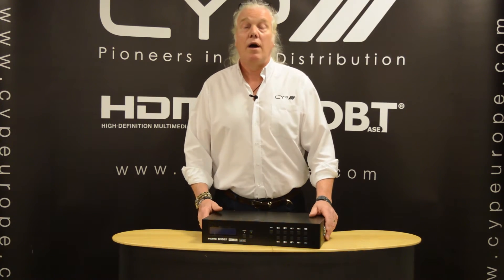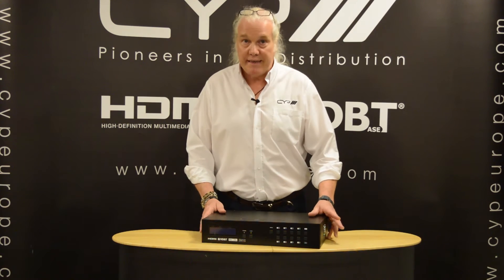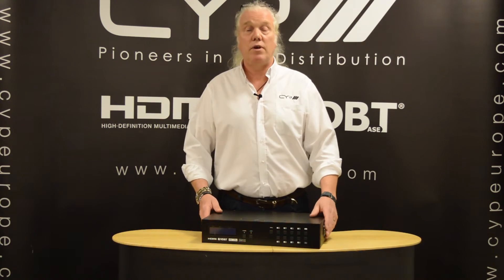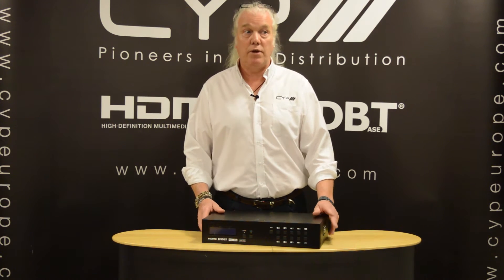In the case of the full 5-play version, which supports audio, video, power, LAN and control, you can transmit 1080p at 100 metres. 4K will do 70 metres, but if you use CAT6A or CAT7 cabling you can get 100 metres.